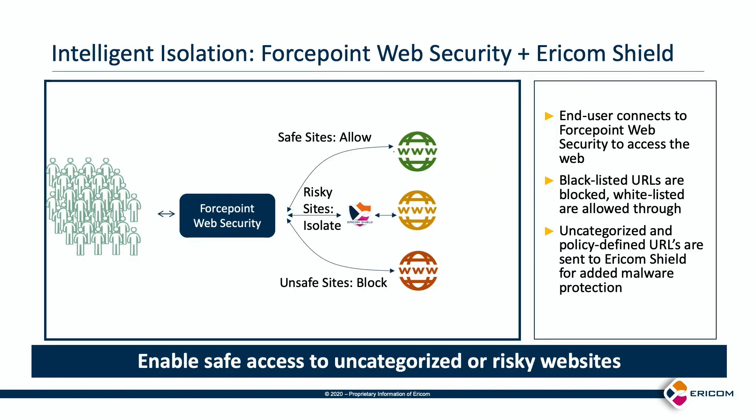Ericom Shield together with Forcepoint web security allows for different levels of isolation. In this intelligent isolation example: an end user connects to Forcepoint web security to access the web; Forcepoint categorizes the URL being accessed; if classified as safe, direct access is allowed; if unsafe, access is blocked; if uncategorized — neither known good nor known bad — the user is allowed to visit the website with Ericom Shield performing remote isolation, thereby keeping the endpoint safe from malware.